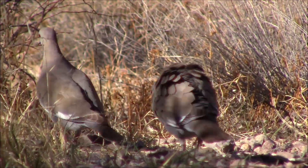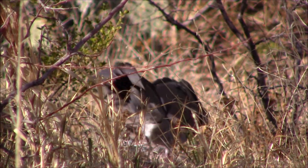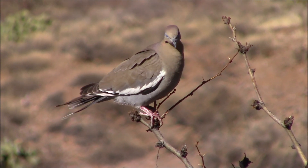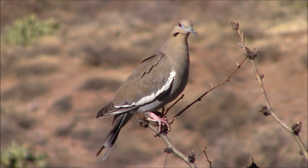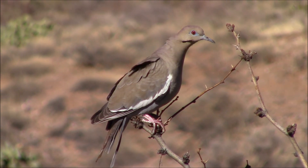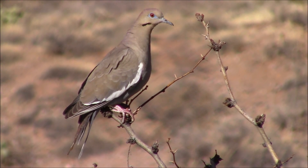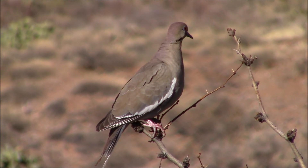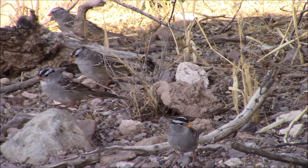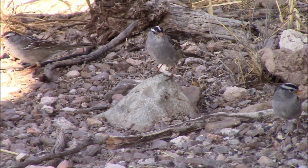Look at these doves — it looks like they're getting ready to mate or fight each other. One of them is all puffed up. That must be the female looking to see what happens. Here are the birds that came for the seeds. I like the colors on top of their head.